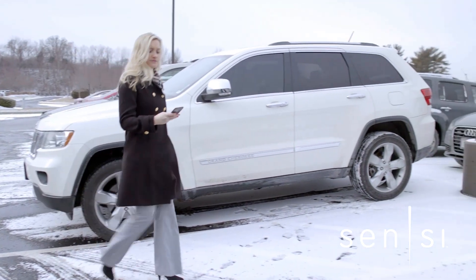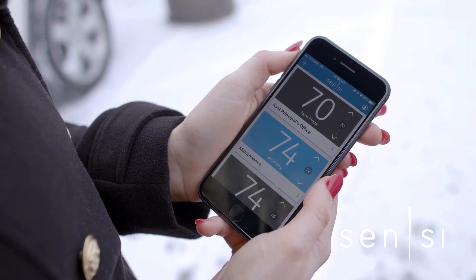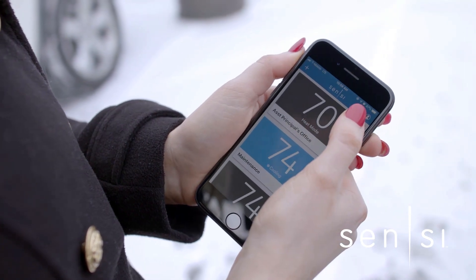One of our users' favorite things about MTM is that you can always manage your thermostats through the app wherever you are.